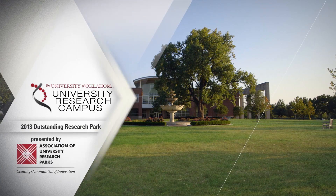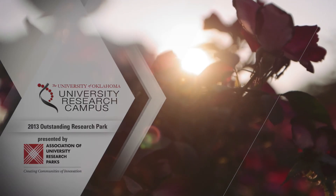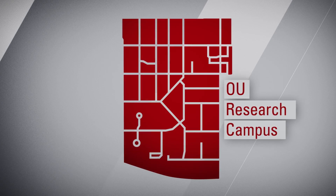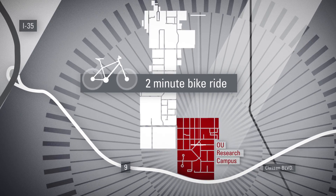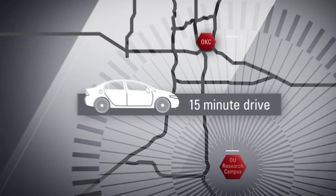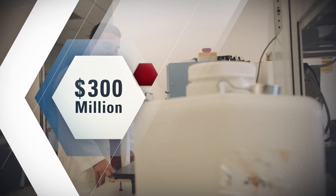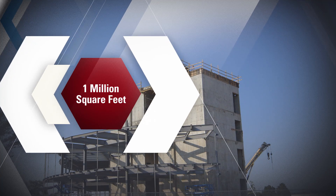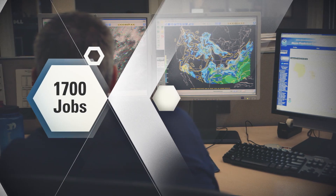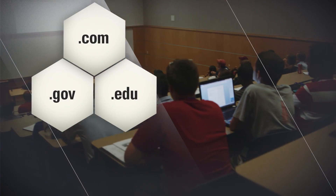Recognized as the AURP 2013 Outstanding Research Park, the 277-acre campus located adjacent to OU's main campus in Norman, Oklahoma, has become a major economic development force in the region. With close to $300 million invested in nearly 1 million square feet, the Research Campus is now home to 1,700 jobs for private industry, state and federal government, and higher education.